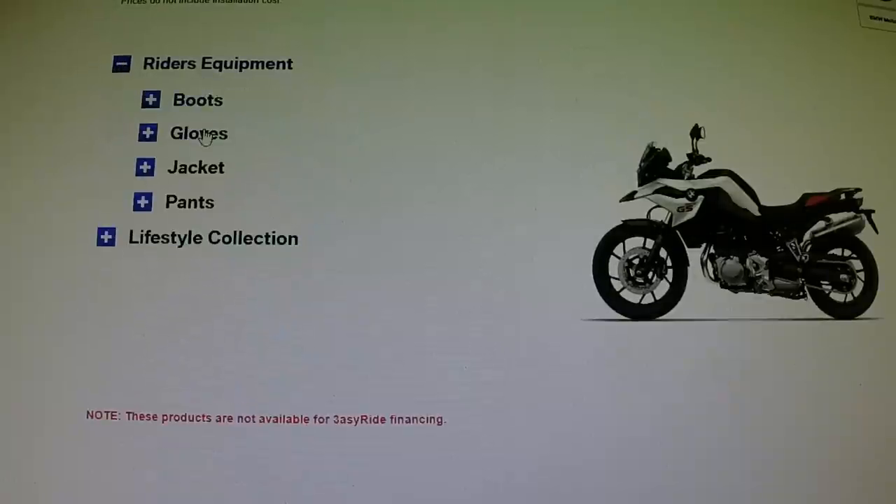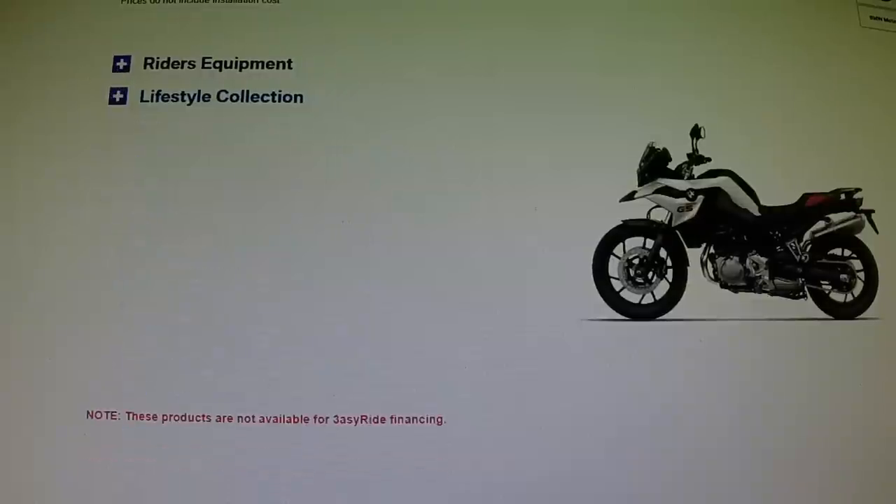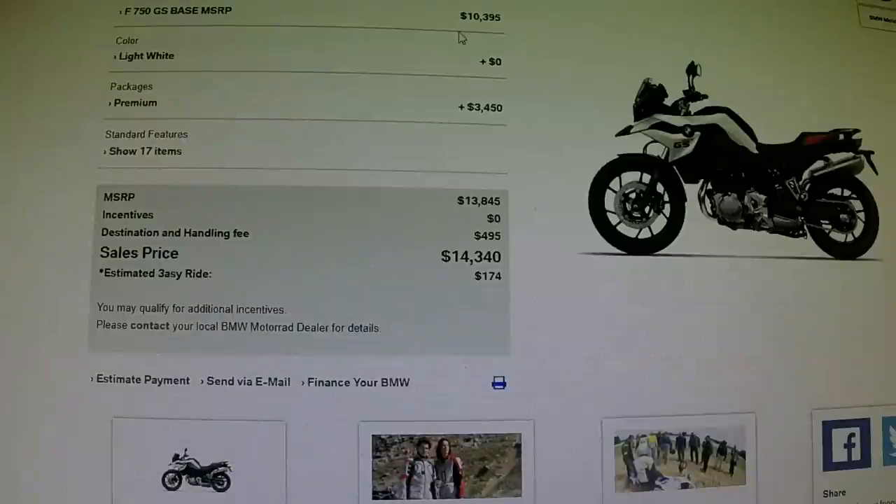Looking at rider equipment — boots, gloves, jacket, pants — I could spend all kinds of money in here. There's also a lifestyle collection with belts and the usual add-on stuff. You can really go crazy with BMW motorcycles, of which I've owned one before and loved it.